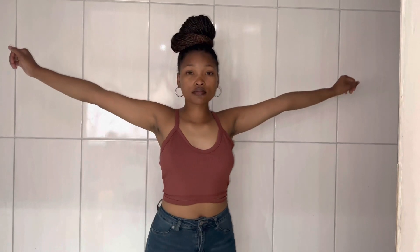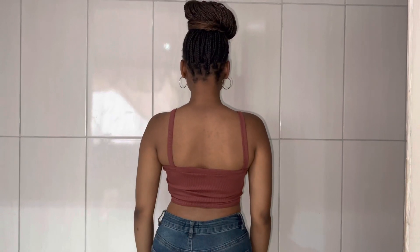This is a sexy colored rib-knit tank top, color red wood, which was only R199.